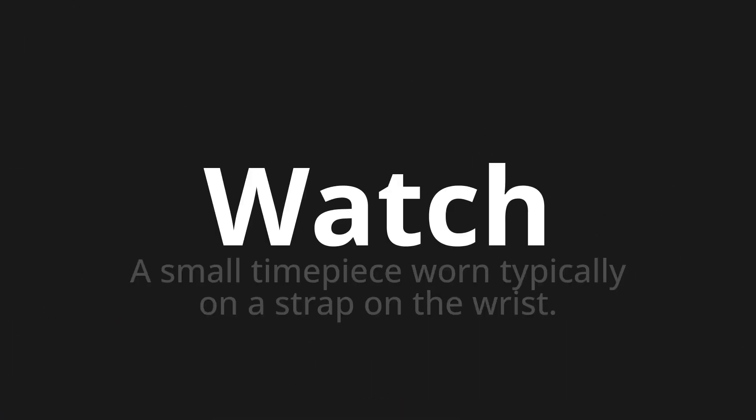Welcome to this pronunciation video. Today we will be focusing on a new word that you might find challenging or interesting. So let's dive into today's word: Watch, which means a small timepiece worn typically on a strap on the wrist.